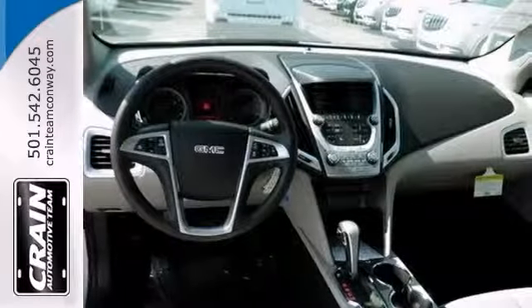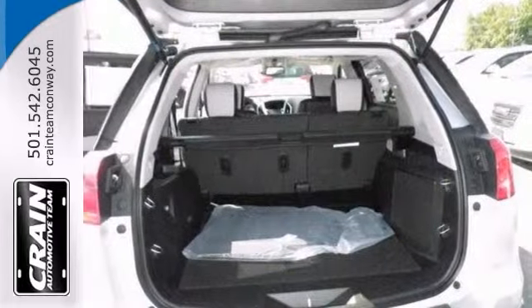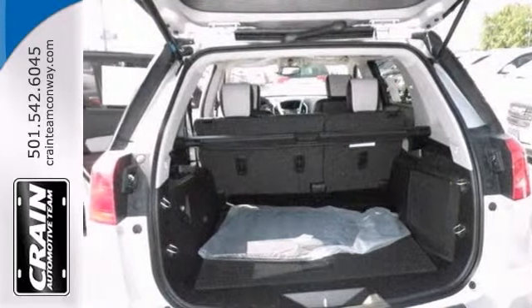The alloy wheels and backup camera only make it more appealing. Don't miss out. Come in and see this GMC for yourself as soon as you can.